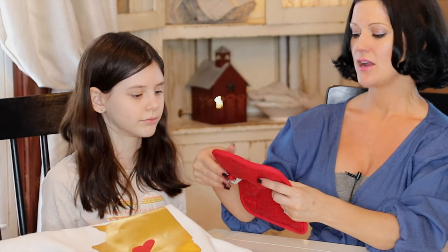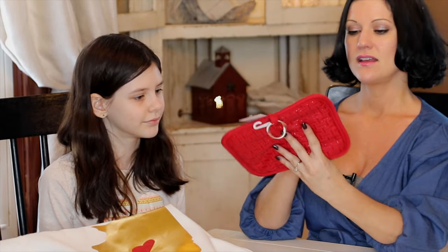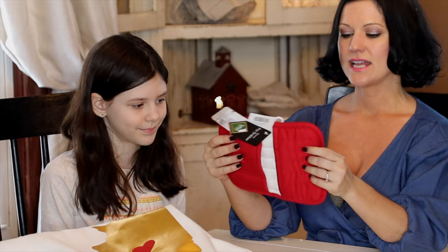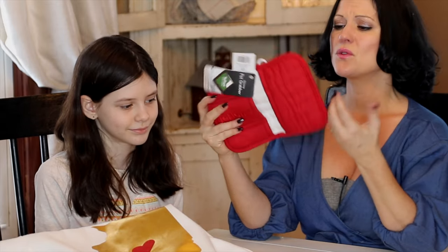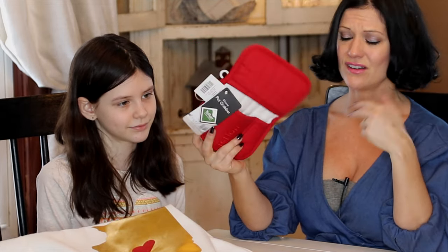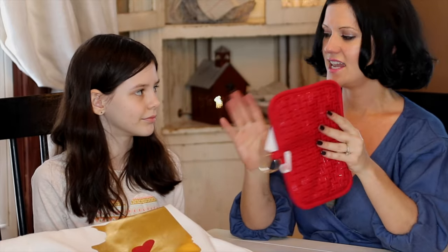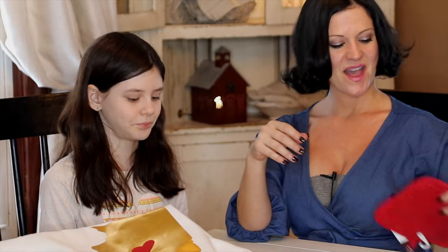Next is a bigger pot holder or pot grabber and this is Teflon, so pretty nice. It'll go in with your red decor for Valentine's Day or for Christmas, or you can just leave it out all year round. Just because something's red doesn't always necessarily mean it's a holiday type of thing.